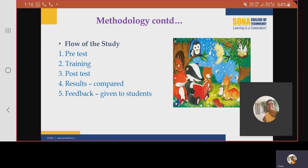This is the flow of the study. A pre-test was conducted and a 20-hour training was given. After that, a post-test was conducted. The results of both the pre-test and post-test were compared and measured, and feedback was finally given to the students.